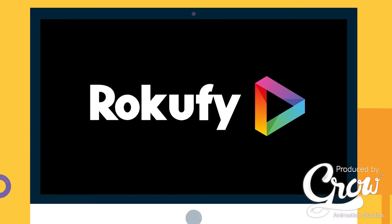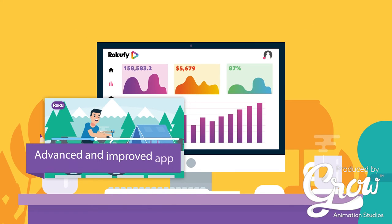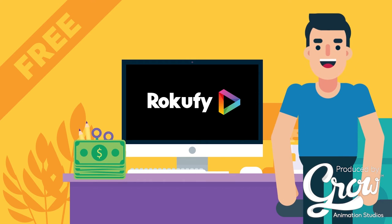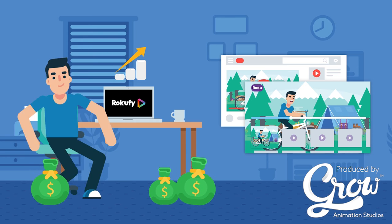Introducing RokuFi. RokuFi is a smart engine that automatically turns any Roku channel into an advanced and improved app. The cost is absolutely free, and even better, it generates revenue for you by displaying premium ads. RokuFi was designed to increase your content's performance and income, hands-free.